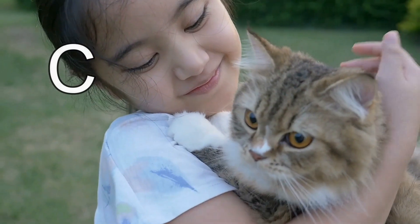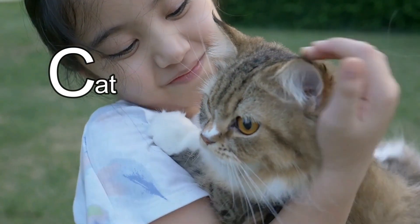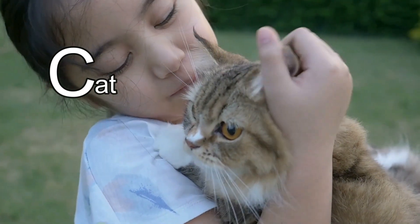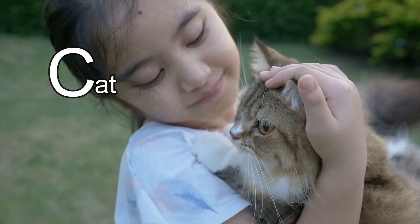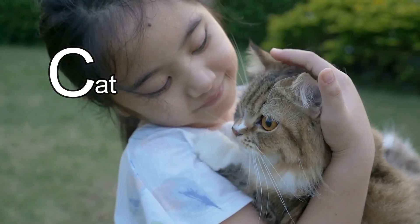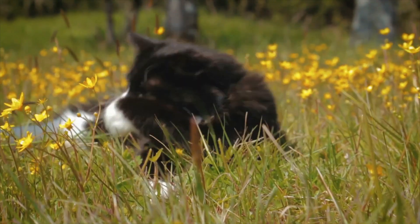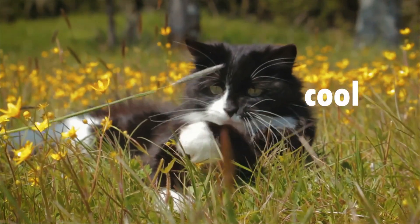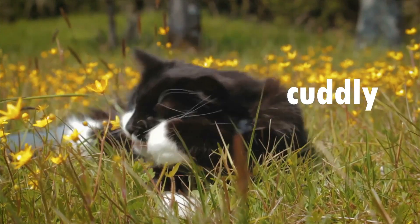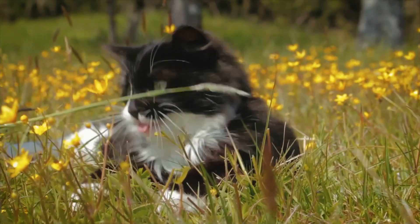This animal's name starts with the letter C. It's a cat! Did you know that cats don't meow in the wild? They only meow to their kittens or to humans. Thanks for coming on an adventure today and learning about all of these crazy, clever, curious, cool and cuddly animals. I had so much fun — see you next time!